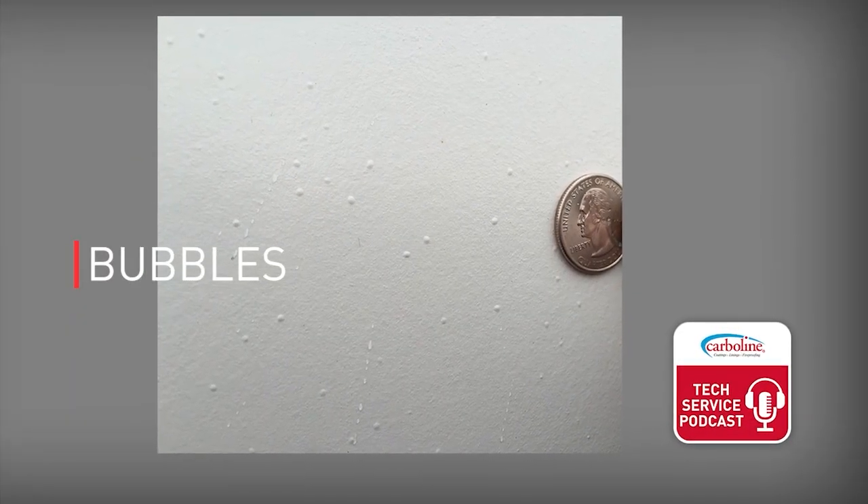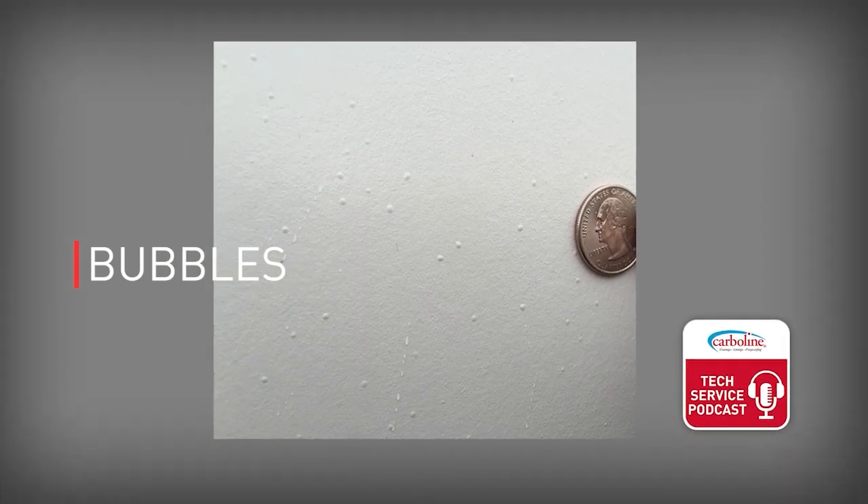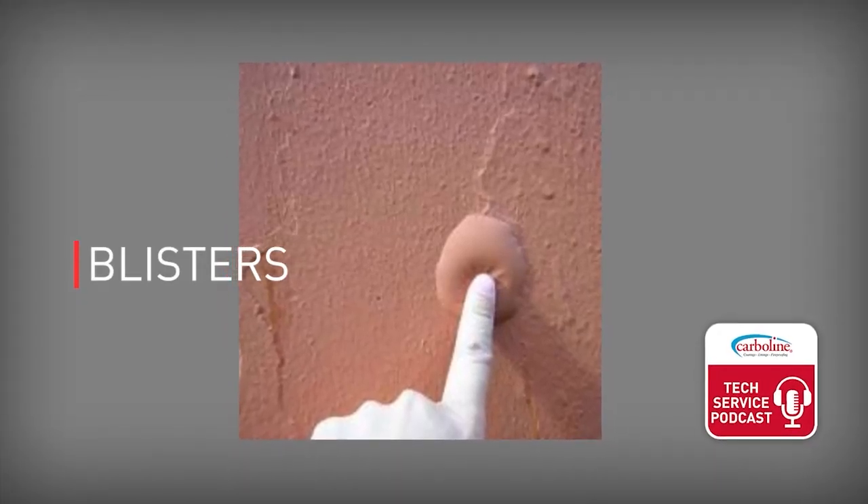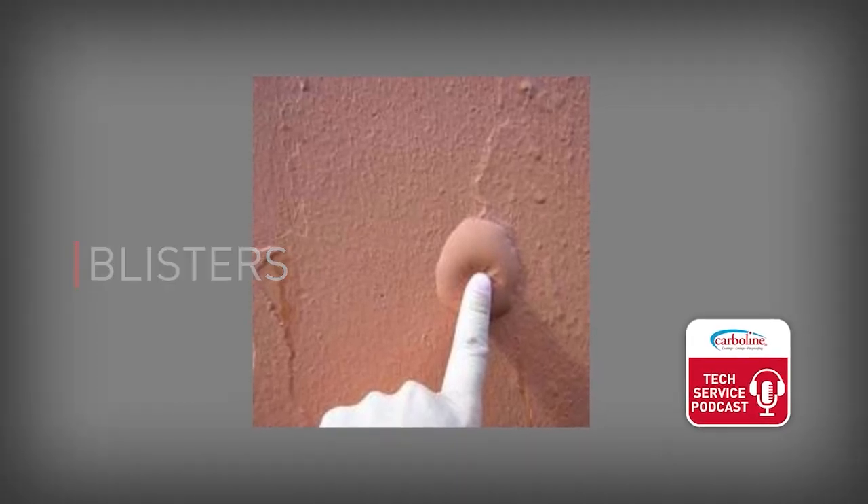Bubbles are usually related to application — maybe moisture in a urethane, maybe oil got into the spray air. Urethanes are really bad for this, but alkyds and acrylics can do it as well. Blisters tend to be more related to either chemical attack in a tank lining scenario, or under-film corrosion — an active corrosion cell working underneath the film. The first thing you should do to differentiate the two is pop a couple of blisters and see how far down they go. If they go to metal or to a zinc primer, you probably have chemical attack or a corrosion cell. If it's confined to the top coat, you likely have an application-related bubbling scenario.